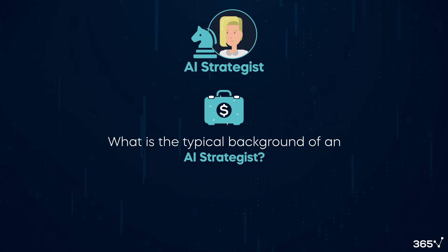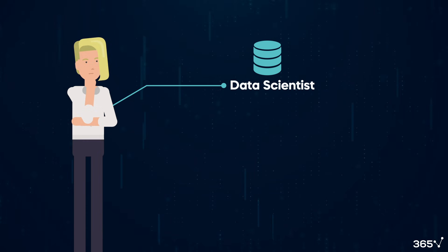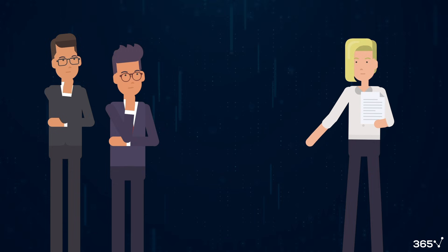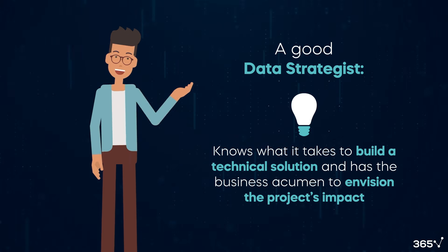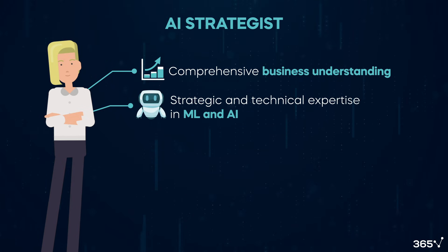So what is the typical background of an AI strategist? This is a new role and requirements are fluid, but in most cases the candidate will be a data scientist with an extensive technical background in data, machine learning, and AI. Throughout their career, they've been able to work with many business stakeholders and understand what drives business value. A good AI strategist knows what it takes to build a technical solution and has the business acumen to envision the project's impact. They must possess critical skills such as comprehensive business understanding and strategic and technical expertise in ML and AI, ideally with a development background.